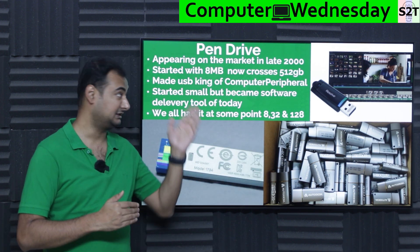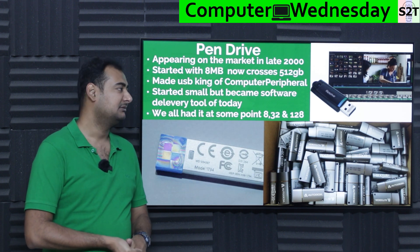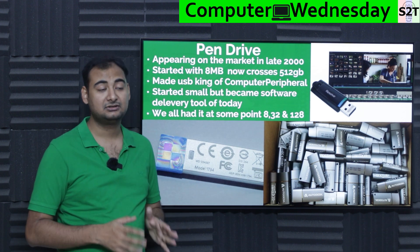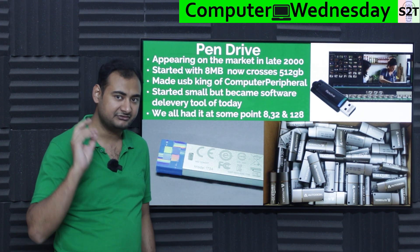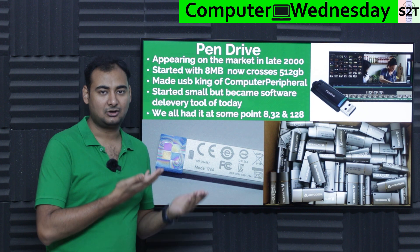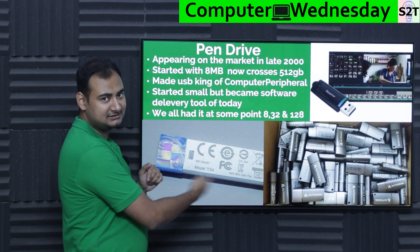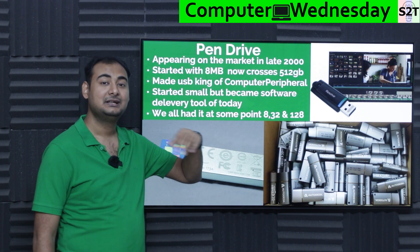As early as 2000, and certainly by 2005, USB was king. By 2010, people forgot there used to be other things. Today, if you go to the Microsoft store and want a physical copy of an operating system — which still makes sense if your system has no OS — they will sell you a pen drive.